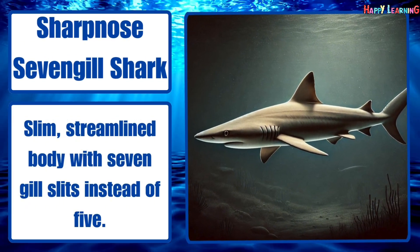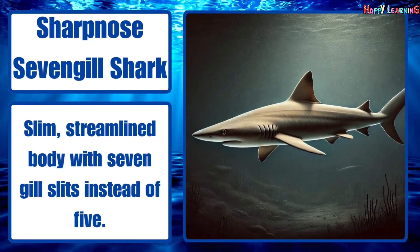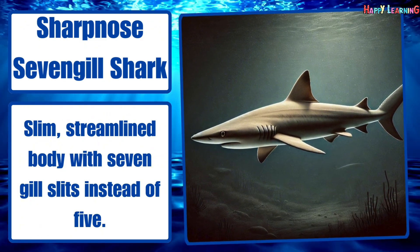Sharpnose sevengill shark. Slim, streamlined body with seven gill slits instead of five.